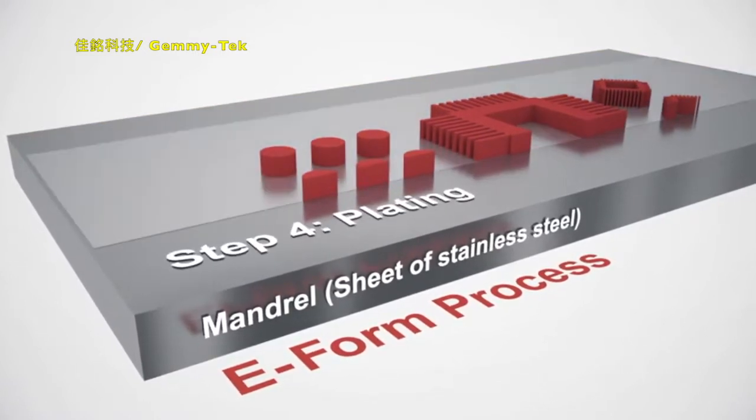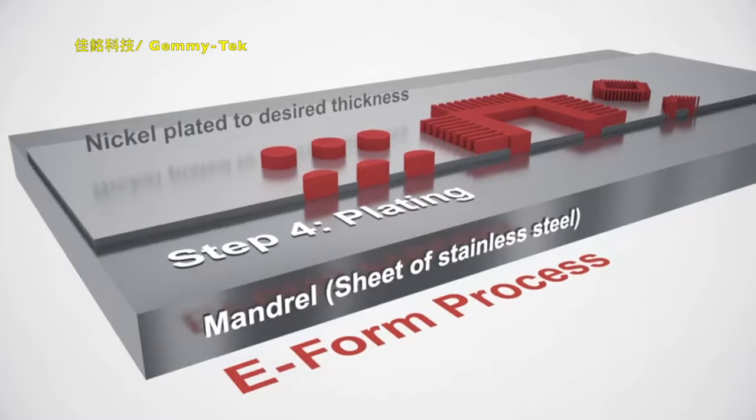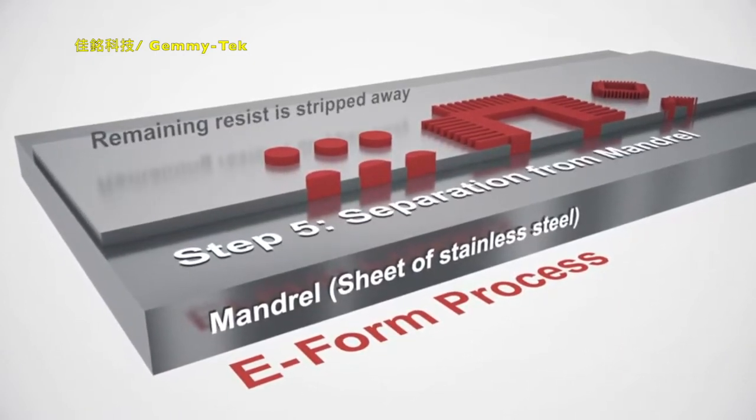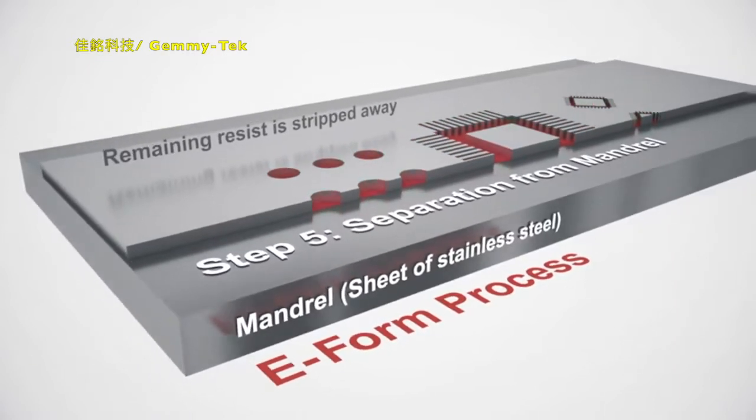The tolerances of ASM's e-form stencils are within 4 microns. Their high surface quality and aperture walls guarantee exceptional release characteristics.